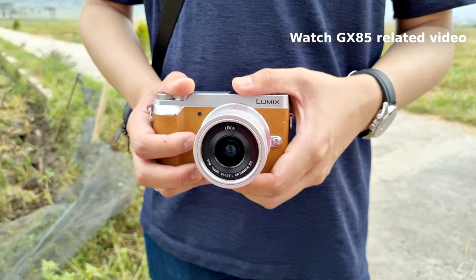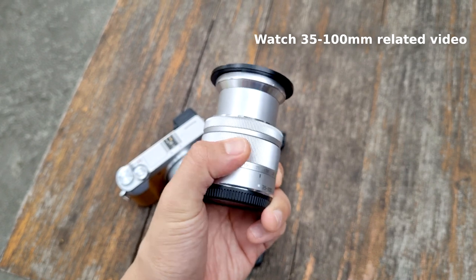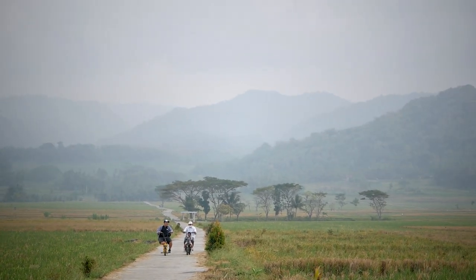I'm keeping everything very simple today, just using two lenses and one camera — the Panasonic GX85. For lenses, I have the Panasonic Leica 15mm f1.7, which I don't usually use much for everyday photography — normally it's for YouTube talking head shots in the studio — but I'm taking it out for photography today. I also have my favorite telephoto lens, the Panasonic 35-100mm f4 to f5.6, covering both semi-wide angle and telephoto shots for compression of the hills.